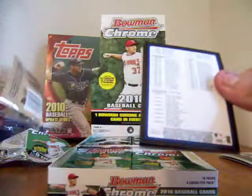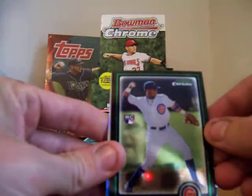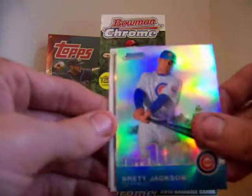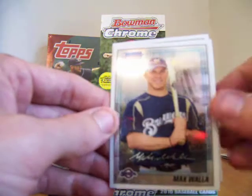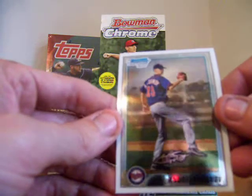We're going to save our wrappers and give those away at the end too. Hamburger Ron, another win for Hamburger Ron — see what he gets. Checklist, a Starling Castro — looks like a refractor, pretty cool. A Brett Jackson, Tops 100. A Max Wallah. These cards have like a dusty film on them, it's kind of weird. And Andre Lobenoff.